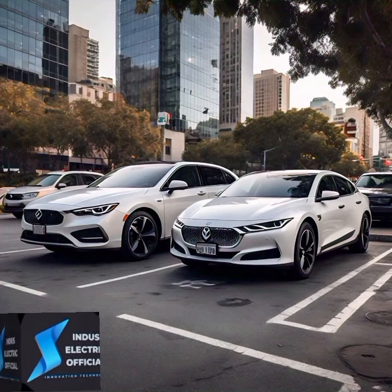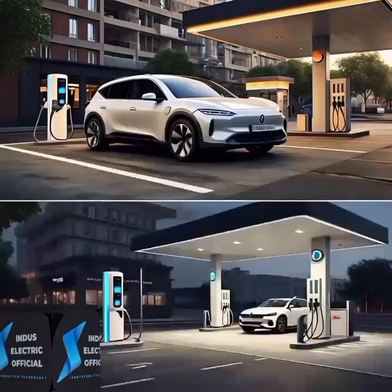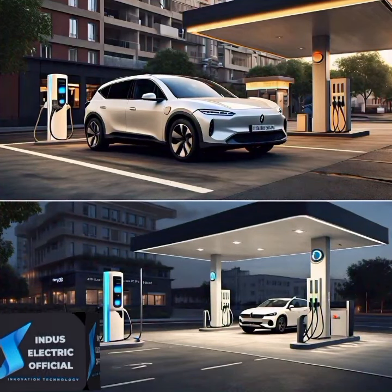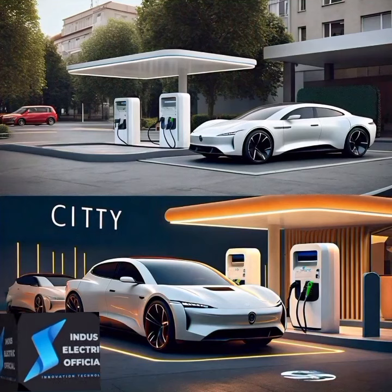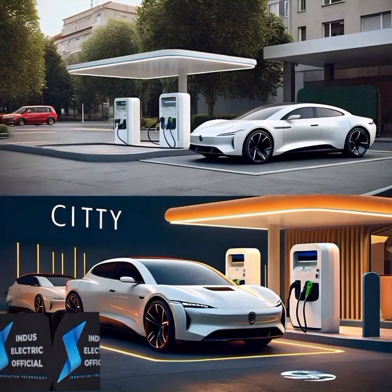Power source: the biggest difference between electric vehicles and gasoline cars is the power source. Electric vehicles run on electricity stored in a battery, while gasoline cars run on fuel from a gas tank. You charge an electric vehicle by plugging it into an outlet or charging station, while you fill up a gasoline car